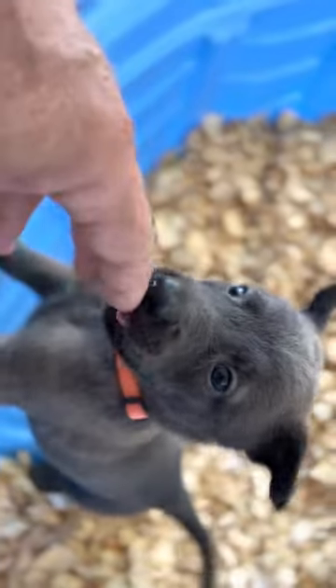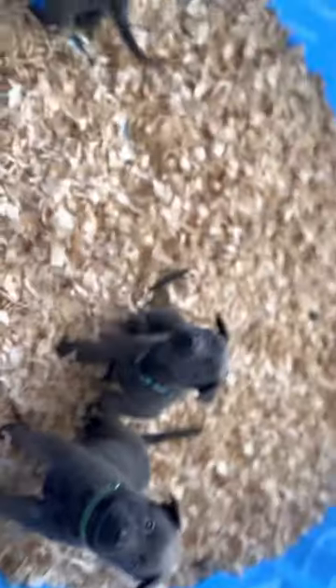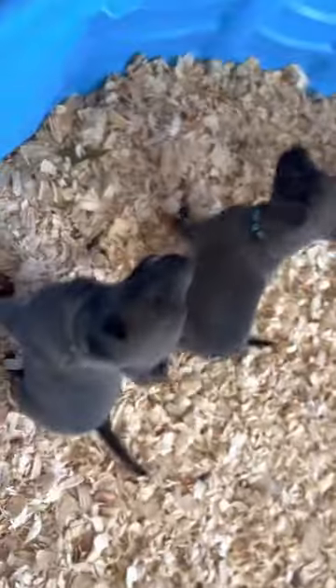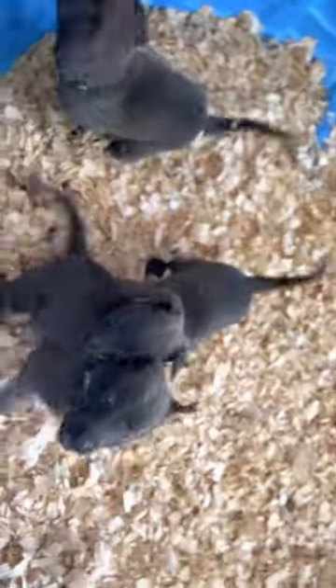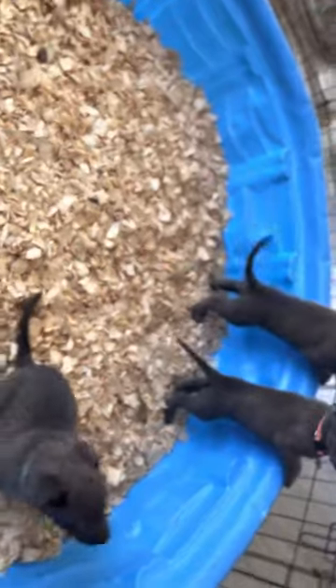Watch up here boy, watch up here — good boy, there you go. They're trying to take the collars off. They're very attentive; again, they're only four weeks and they're very attentive. Everywhere I go they just follow me — come here guys.